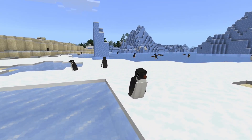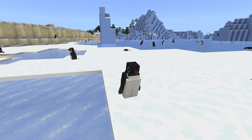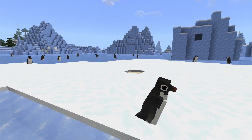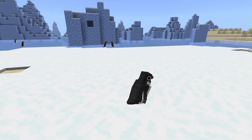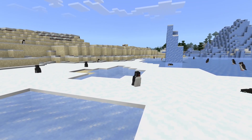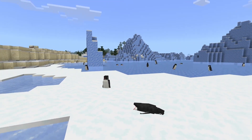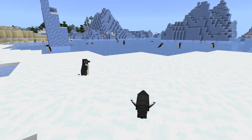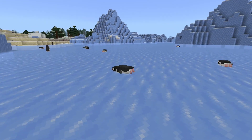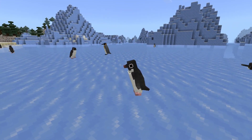Here we have the very iconically-dressed Adelie penguin. Unlike the emperor penguin, which mainly has its colonies near the center where the ice is thicker, these penguins can usually be found on the Antarctic Peninsula and the outer coast of Antarctica, and specifically look for bare grounds to make their nests. Watch as the penguins lay on their bellies on the ice. Watch as they toboggan on the ice — they do this to give their legs a break.